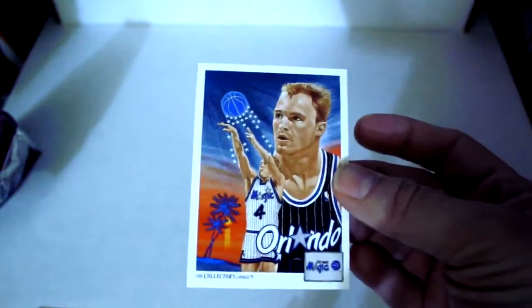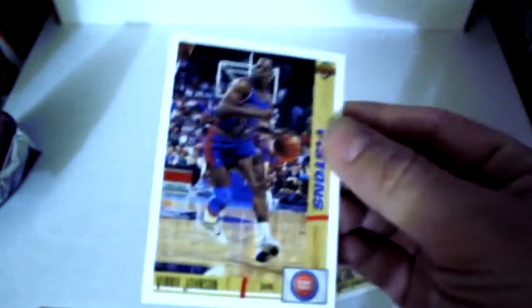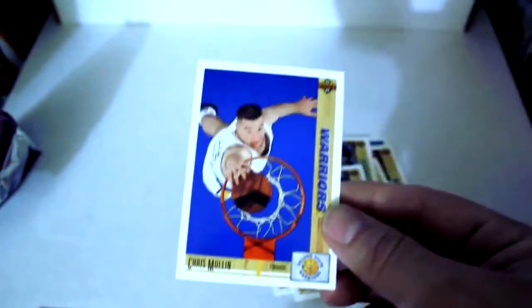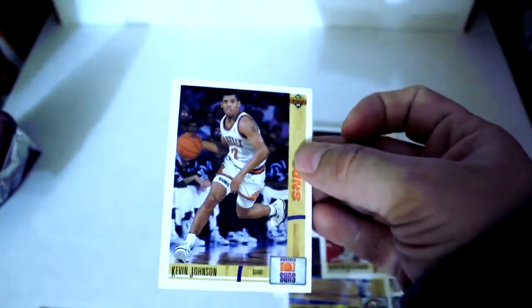Scott Skiles Collector's Choice — first one of those. Magic Johnson — first one of those as well. And back-to-back Magic Johnsons — sometimes you get some good hits right back to back, but you get a lot of bad back to back too. Benny Johnson, Sedric Threat, Jeff Malone, Chris Mullin — first one of him. Jerome Lane, Hakeem Olajuwon — another good one, first one of those. Rory Sparrow, Kevin Johnson, and Upper Deck Checklist.